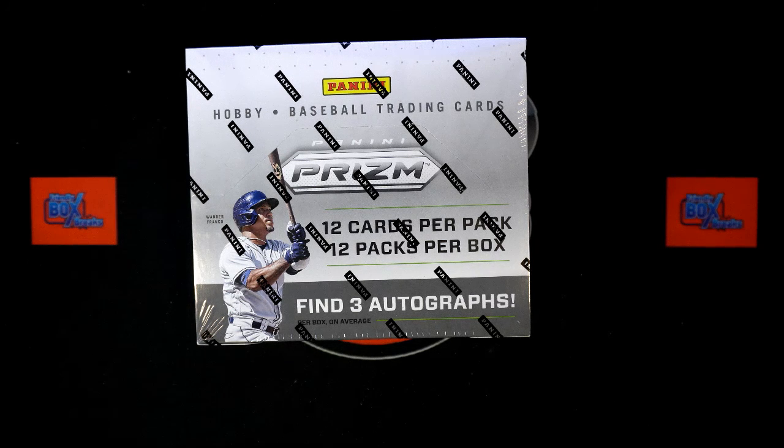Here we go again — this is our random team Prism break, 2022 Panini Prism baseball hobby box number 206. We're going to take our owner names and our team names, randomize them each seven times, pair them up on a spreadsheet, and dig in. Let's start with our owner names.